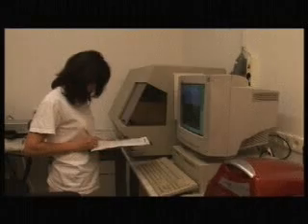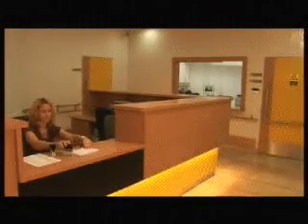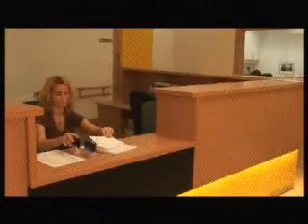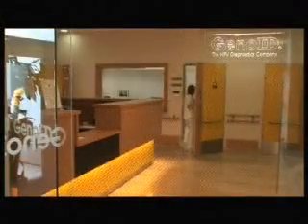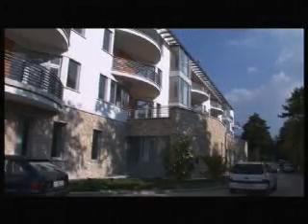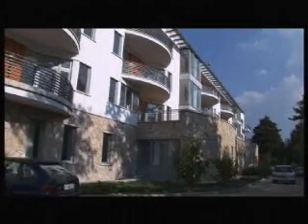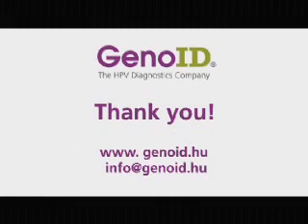Test results are available on the Internet as soon as they are ready. Printed results are also delivered to our partners by courier services. GenoID, one of Eastern Europe's most advanced molecular diagnostic labs, has partners for outsourcing from all over Europe. We are ready to serve your samples in our highly automated PCR laboratory. Thank you for your interest. You may contact us at info@genoid.hu.